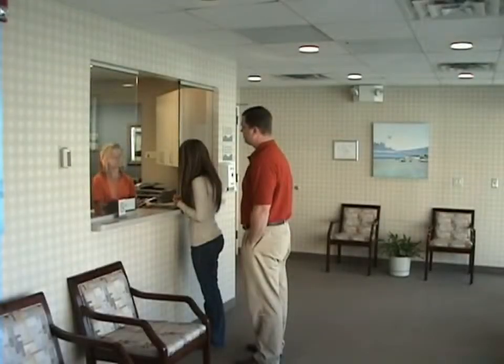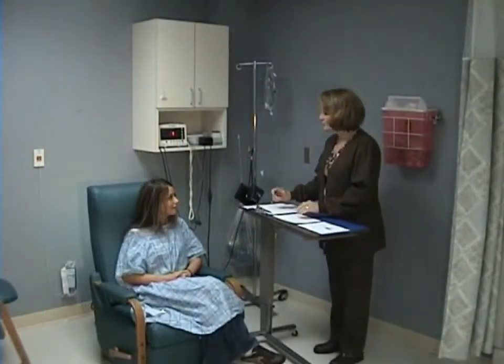Upon arrival for your lithotripsy treatment, check in and be sure to bring your blue information packet. You will be taken to a pre-assessment area where a nurse will review and explain the procedure, as well as answer any questions you may have. Your forms, diagnostic reports, and medical history will also be reviewed.